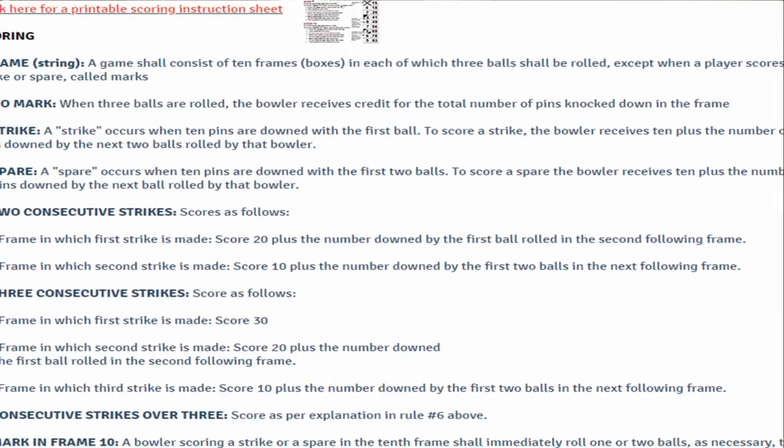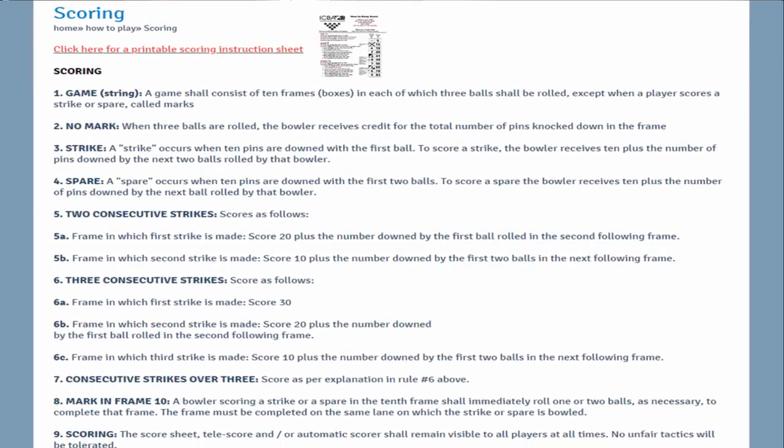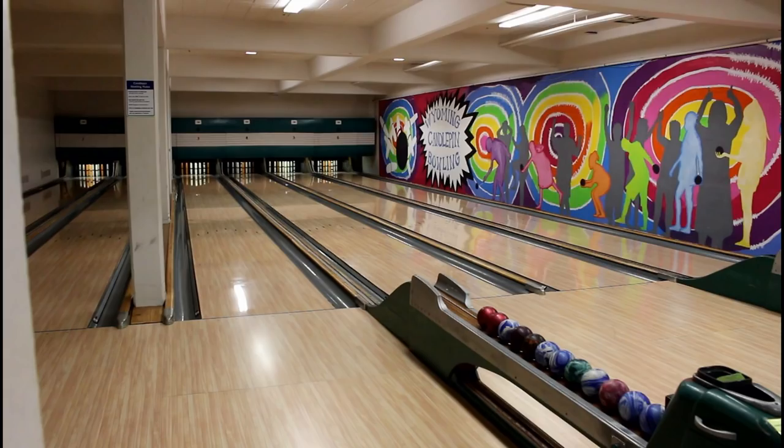Scoring in candle pin bowling is very different from 10-pin bowling — I won't explain it all in this video, so I'll leave a link in the description on how to do that. In candle pin bowling you can either bowl in your socks or in bowling shoes. In this next clip you'll see we're bowling in socks because we didn't know we could bring bowling shoes, but here's a clip of me bowling a strike.